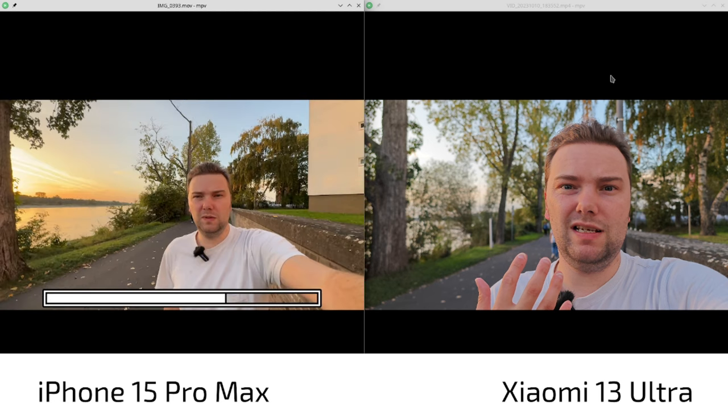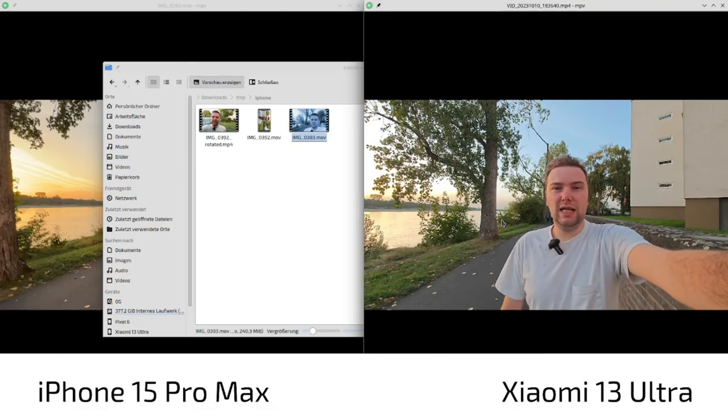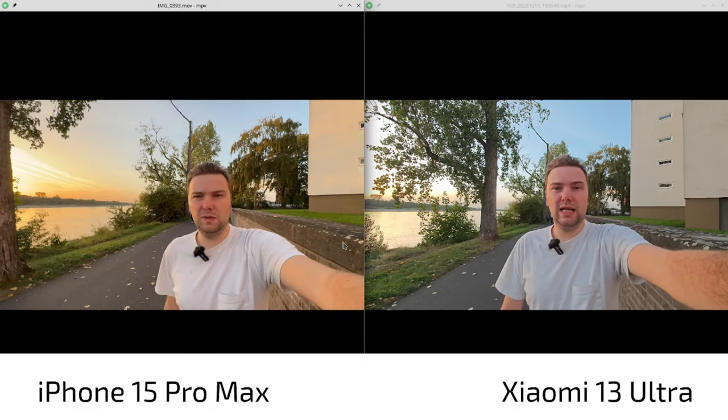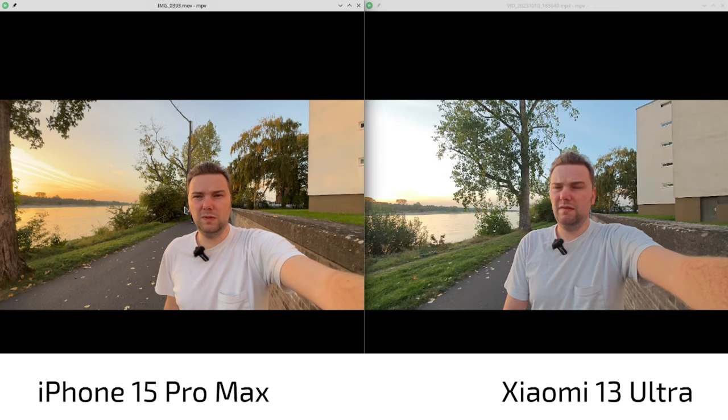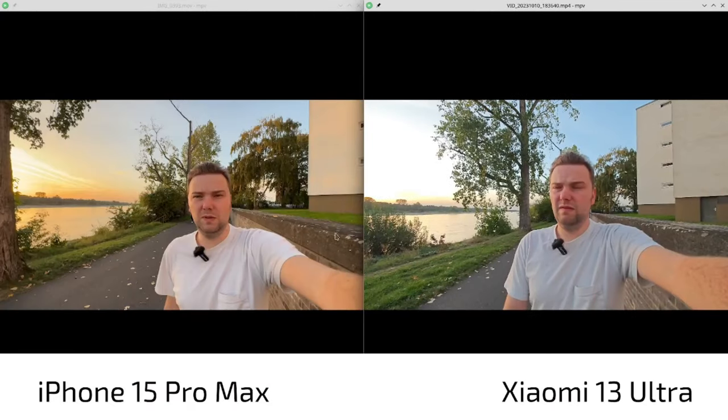Now let's compare the ultra-wide angle. Here we can see that the ultra-wide on the iPhone 15 Pro Max handles HDR much better than the Xiaomi 13 Ultra, which has overexposure. There's that more yellowish face again on the iPhone, while the Xiaomi keeps it more realistic. At 100% view, the iPhone gets softer towards the edges but is sharp in the center, whereas the Xiaomi 13 Ultra is quite soft both in the center and towards the edges — which I think is a real issue.